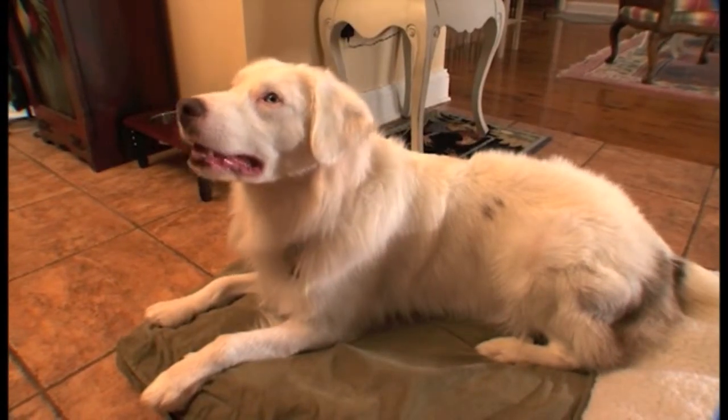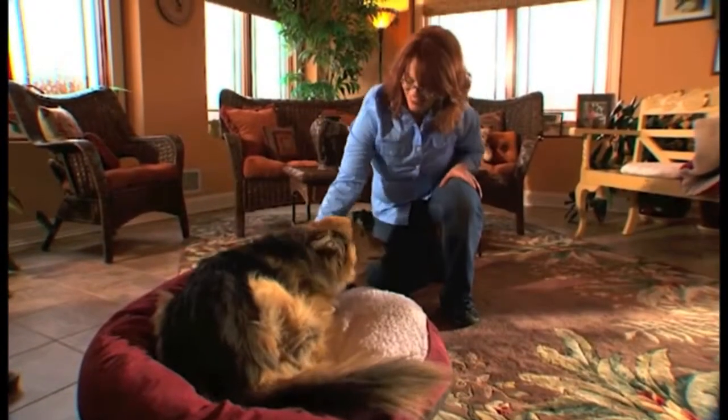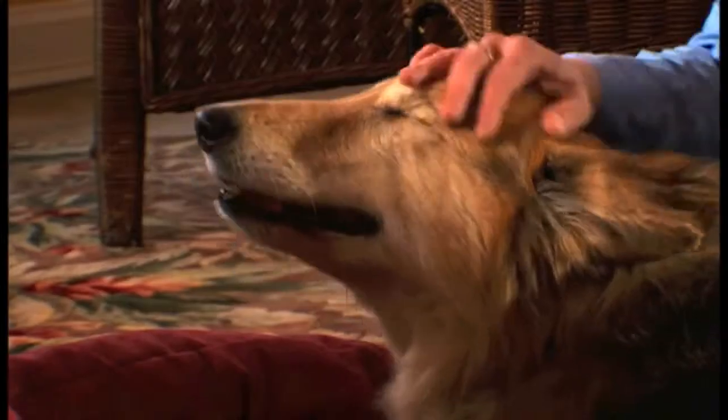A plush bed of his own can make your senior's life more enjoyable. If he likes curling up, try a bed with sides. If he likes to stretch out, a longer bed or pillow might be the thing for him. There are even orthopedic beds available that offer super comfort.